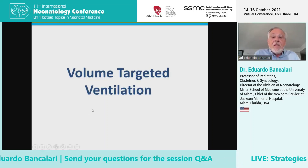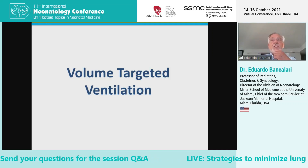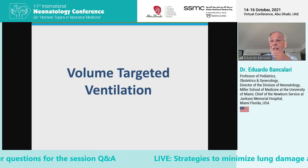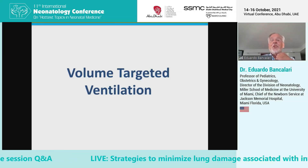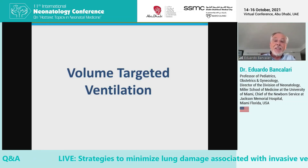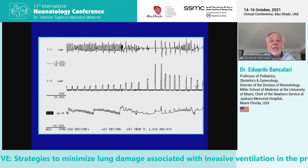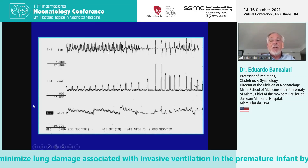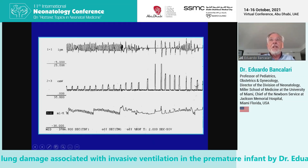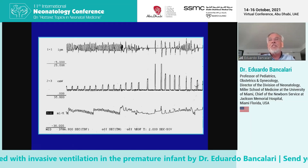Let's move to the other strategy I want to discuss: volume-targeted ventilation, also known as volume-guaranteed ventilation. I think volume-guaranteed is not a good term — we should talk about volume-targeting. Essentially, volume-targeting gives the ventilator the responsibility for adjusting the inspiratory pressures to maintain or deliver the tidal volume that you set.